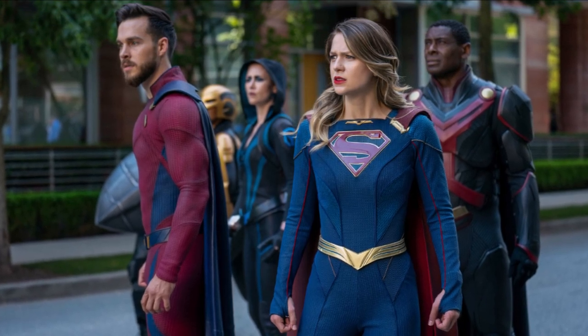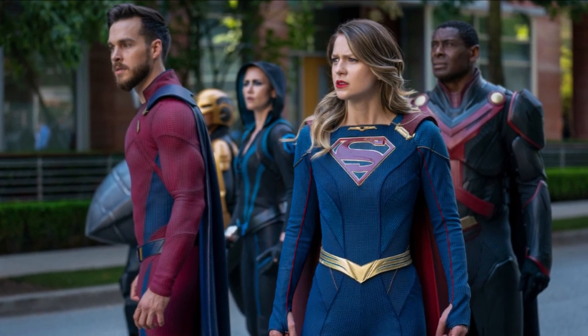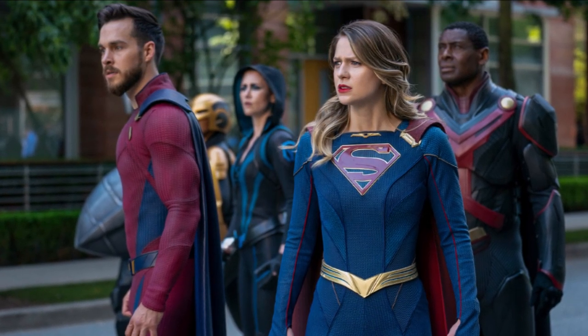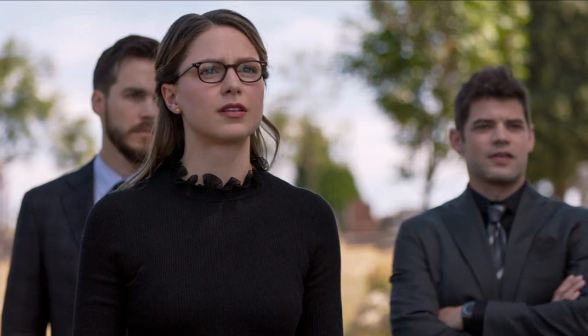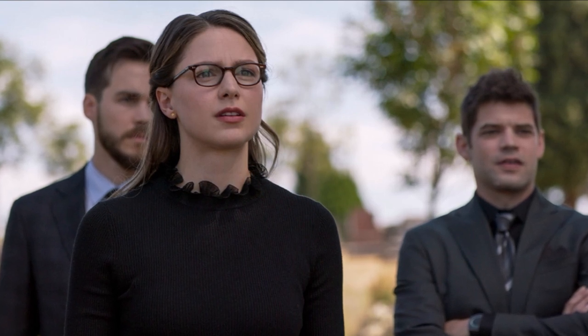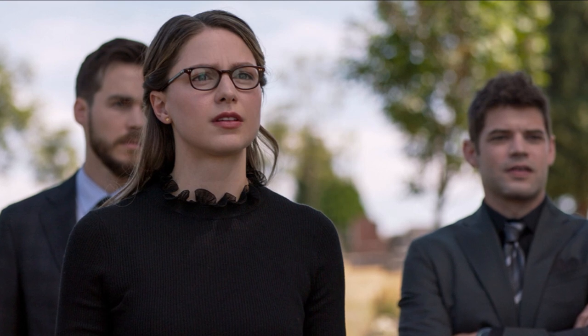The series finale of Supergirl is airing next Tuesday and it's going to be the final episode ever. It's two episodes combined, so it's one big two-hour finale essentially. Episode 19 is titled The Last Gauntlet — they're going after the last gauntlet and whoever is victorious is victorious. The series finale is titled Kara, which is very fitting because it's about Kara, not Supergirl, but Kara. Great titles for the final two episodes.